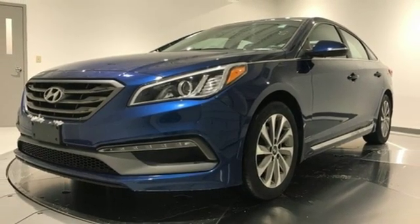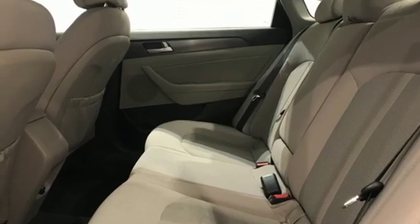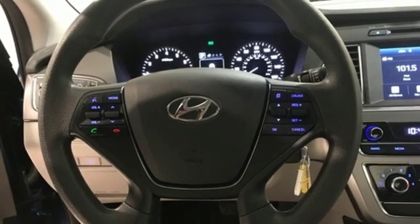Aluminum wheels, gas pressurized shocks, and an in-line 4-cylinder engine. Car and Driver proclaims the Sonata, once again, is among the most stylish cars in the midsize class.